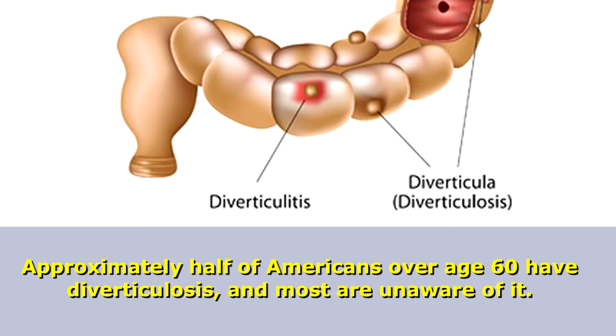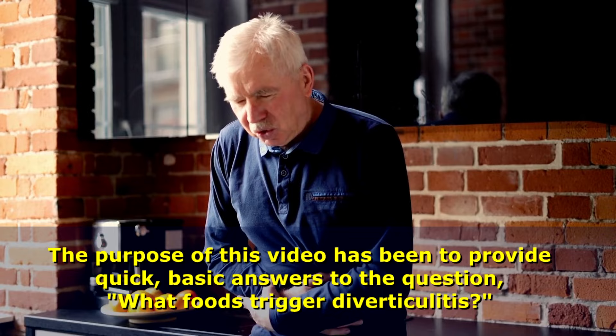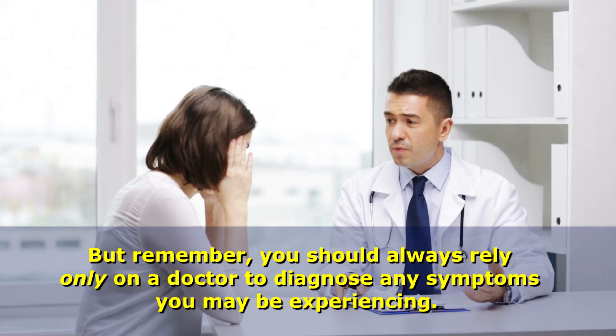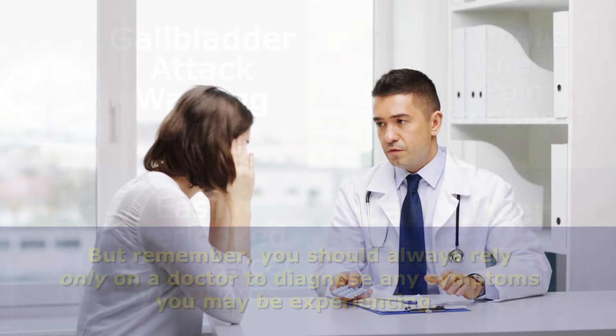The purpose of this video has been to provide quick basic answers to the question: what foods trigger diverticulitis? For additional information, see links to related resources below the video screen. But remember, you should always rely only on a doctor to diagnose any symptoms you may be experiencing.